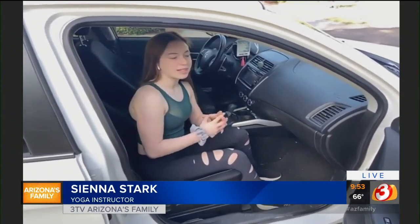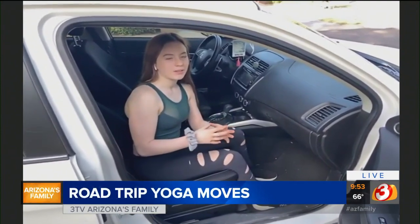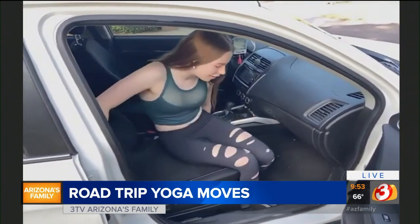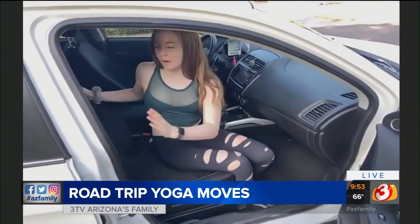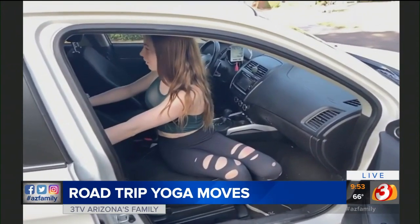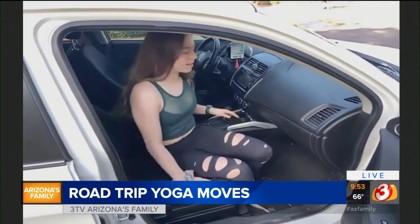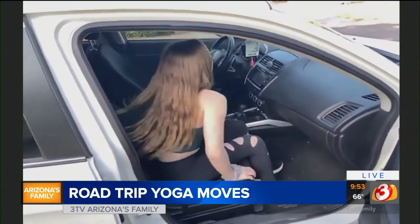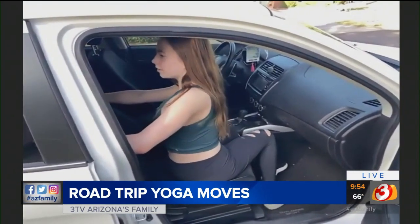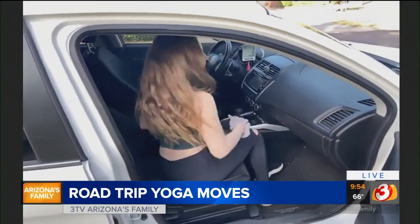Yes. So first, we're just going to do a twist. All these poses really help us get grounded and centered so we can really not focus on the long car ride. So we're going to just bring our feet together, come off of the seat a little bit. Right hand goes to the right side of the chair, left hand to the left. We're going to sit up and look back towards the back seat. We'll come back to center, over towards the left, right hand to the left side, left hand to the right. Keep the spine straight and we'll twist back. We'll come back to center.